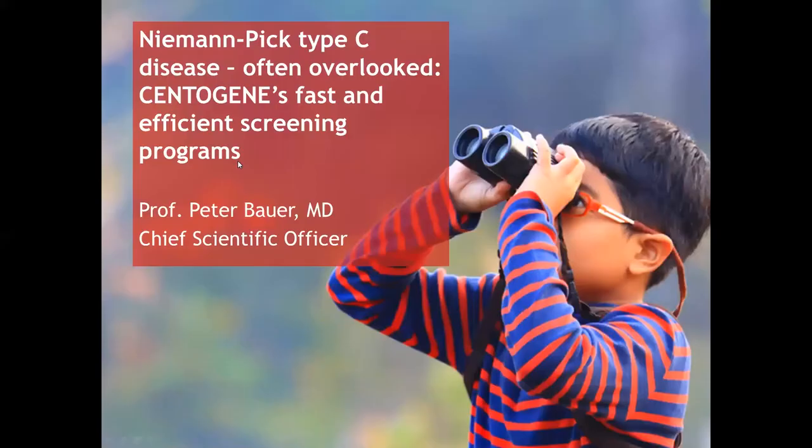In today's webinar, we have with us Professor Peter Bauer, Chief Scientific Officer of Centogene. He will discuss the challenge with rare variant classification and medical interpretation, Centogene's integrated diagnostic concept, and the value of biomarkers in rare diseases — specifically biomarkers in Niemann-Pick type C disease. If you have any questions, please enter them into the Q&A chat, and we will refer back to them at the end of the presentation. It promises to be a very interesting webinar, so let us begin.